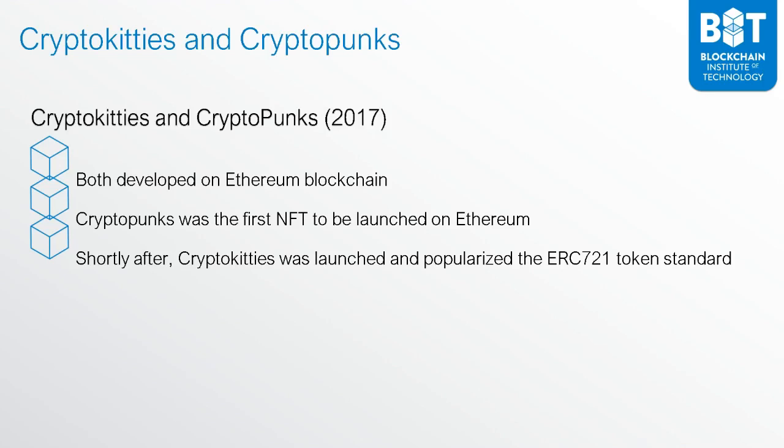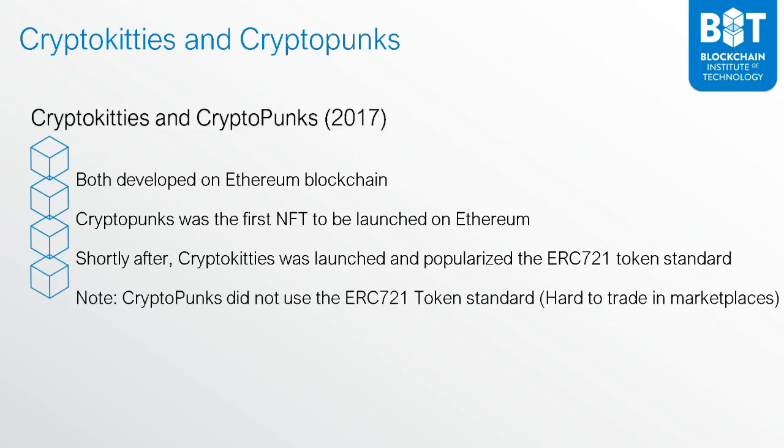Another thing to point out is that CryptoPunks did not use the ERC721 token standard, and this made it hard to trade in marketplaces. CryptoKitties was the first really big success case for NFTs, and it popularized the ERC721 token standard that runs on Ethereum.